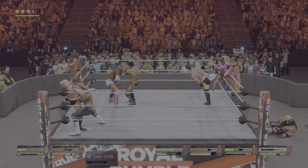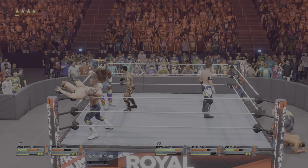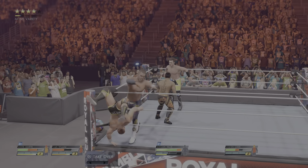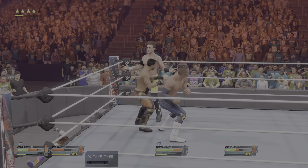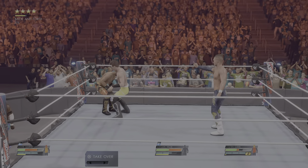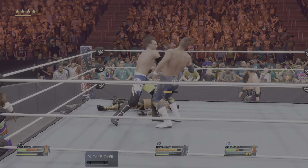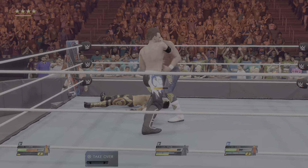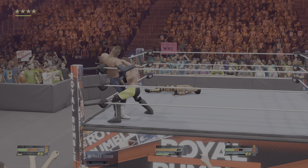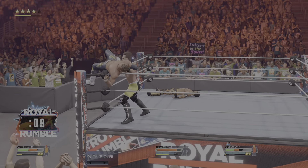Looking for elimination here. A competitor has been eliminated — no surprise. The number of witnesses is trending. Forget social media — the motion in the arena is charting on the Richter scale. There he goes right into the corner. Setting up an elimination here. Boy, the time just flies, doesn't it?